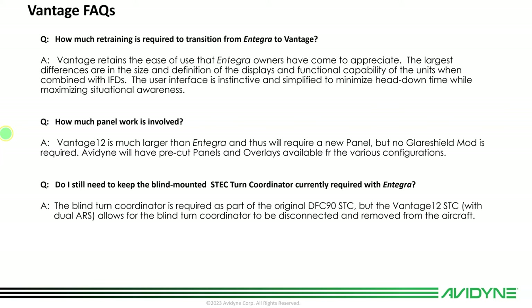How much panel work is involved? It's a matter of swapping the ignition and the enunciator panel, the knobs for air conditioning, glove box, and engine instruments. Six different overlays are offered to make a clean-looking panel, and some dealers may offer custom overlays. Do I still need the blind-mounted STEC turn coordinator currently required with Integra? It's technically required with the DFC-90 as part of the original DFC-90 STC, but once you put Vantage in, that STC will allow you to pull that turn coordinator. It was originally required as a comparator for the single ARS, but now with dual ARS it can be removed.